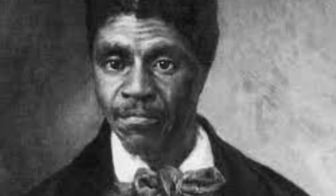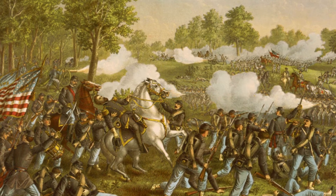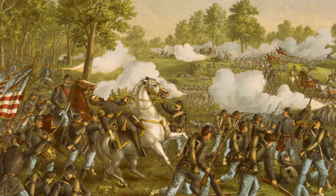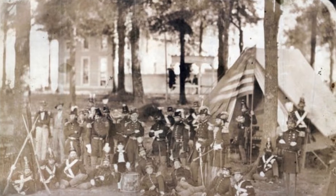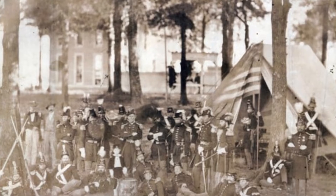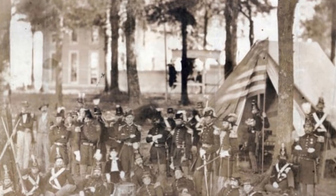Dred Scott, a slave who filed a claim for freedom in Missouri in 1846 and lost in 1857, would serve as the subject of a famous legal case. It was one of the incidents that sparked the Civil War, fought between states that wished to abolish, or put an end to, slavery in the nation and those that wished to maintain its legal status. Slavery was legal in Missouri during the Civil War, which began in 1861, but unlike other slave-owning states, Missouri never seceded, or withdrew, from the Union.